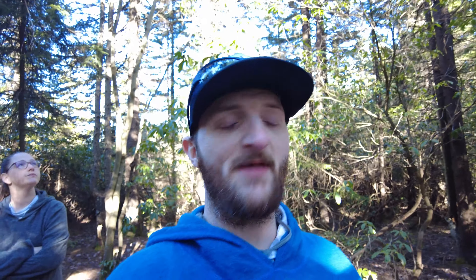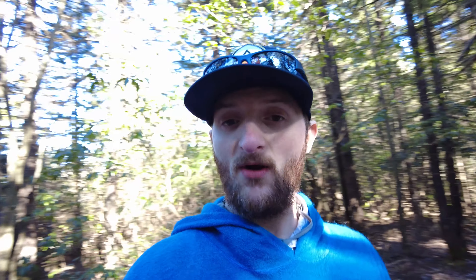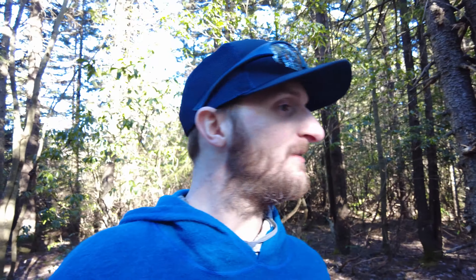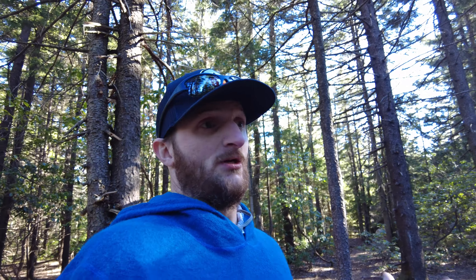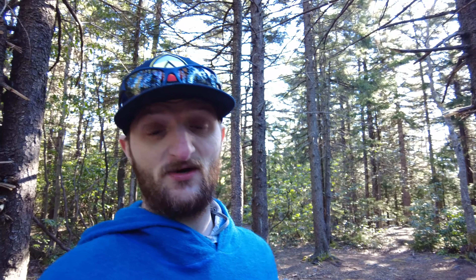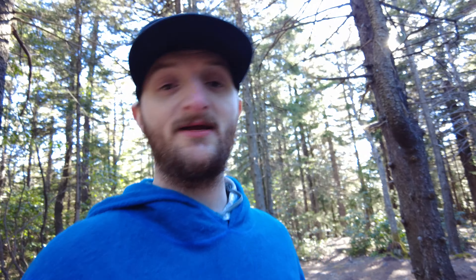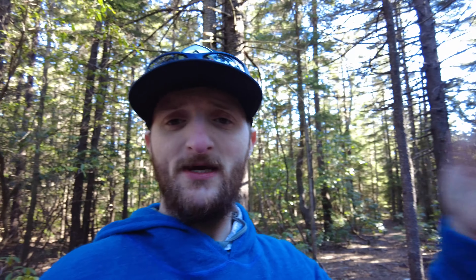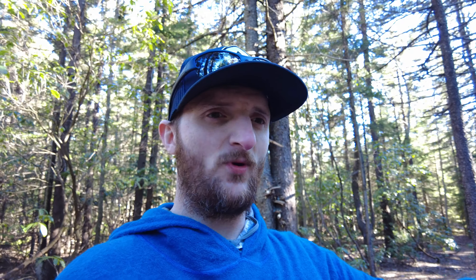Remember how I said the Raven Ridge Trail wasn't as bad as the other one? Might have lied. Check this out — that is 100% mud and you have no choice but to walk through it. The sandals are a bit muddy, everything is kind of muddy. Welcome to the soggy sods.